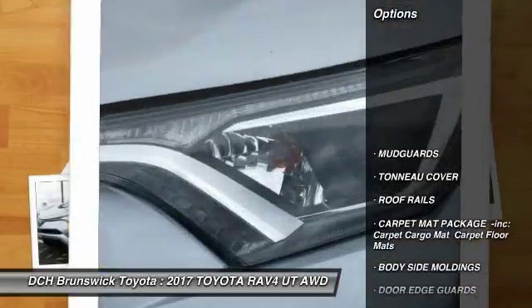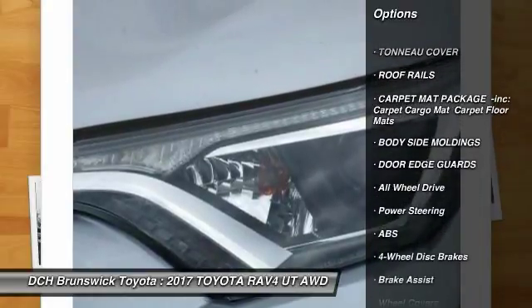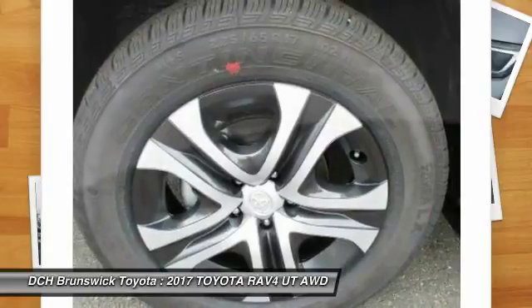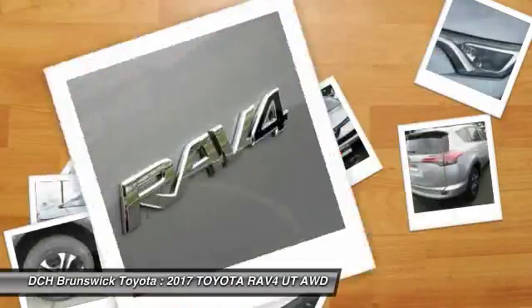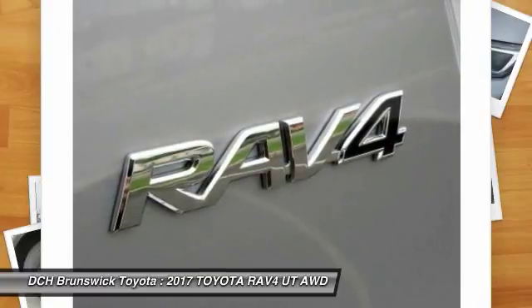Here are some of this vehicle's great options: keyless entry, backup camera, steering wheel audio controls, anti-lock braking system, all-wheel drive, stability control, traction control, lane departure warning, Bluetooth, power steering.